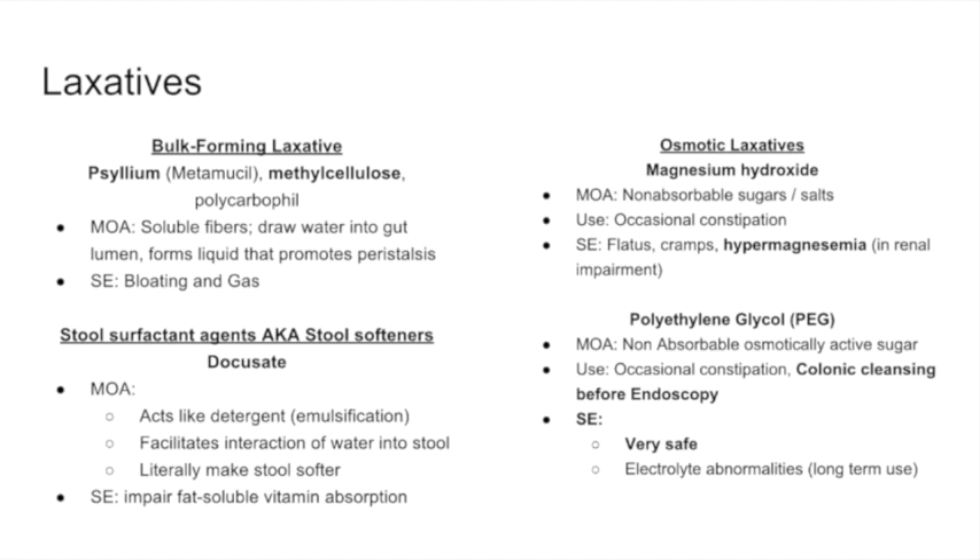Polyethylene glycol is a non-absorbable osmotic sugar — whereas magnesium is a non-absorbable salt. It comes into the colon, and with lots of chain linking it draws water in. It can be used for occasional constipation but is primarily used for colonic cleansing before endoscopy. The drug is very safe; however, if used frequently, constant fluid shifts in the colon will cause electrolyte abnormalities.